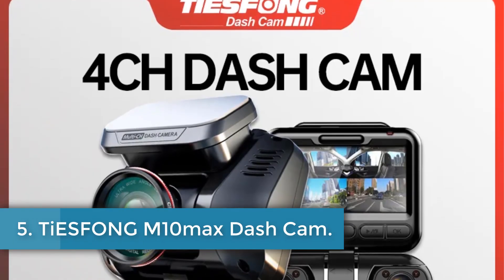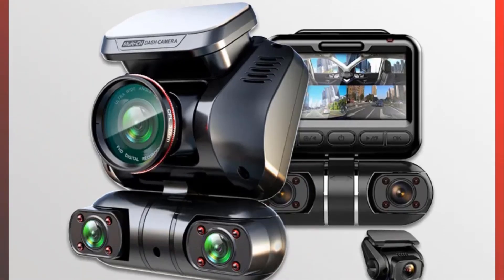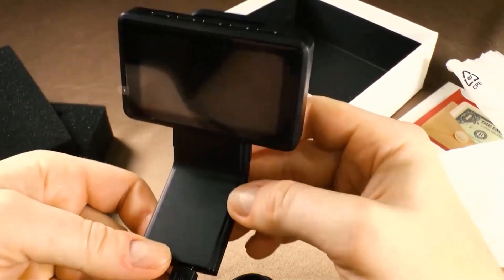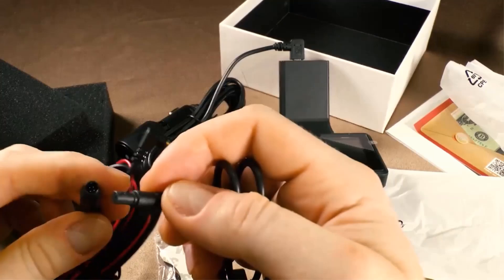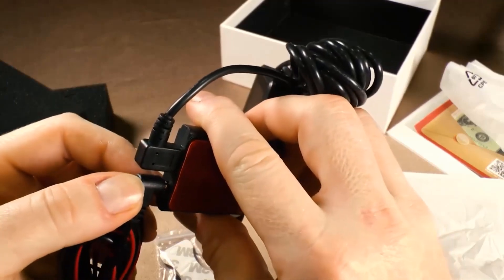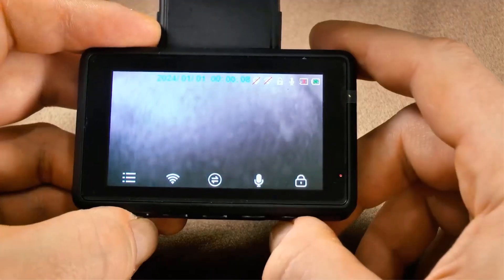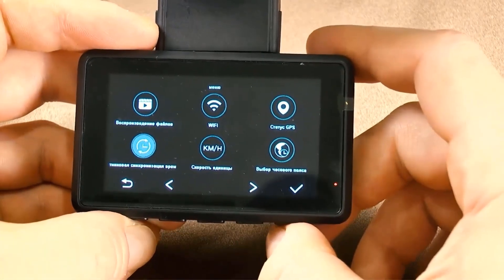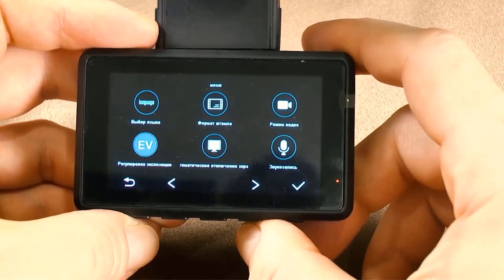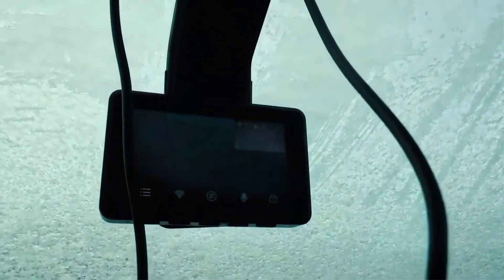Number 5: TES FONG-M10MAX Dashcam. The TES FONG-M10MAX is a high-quality car DVR with a variety of advanced features. It has an aperture of f1.6 plus f1.8, a working temperature range of -20°C to 65°C, and a 3-meter cable length with Type-C input/output. The battery capacity is a button cell type and it is powered by corded electric. The DVR has app compatibility, memory card data storage, and a built-in screen with a 4:3 screen ratio.